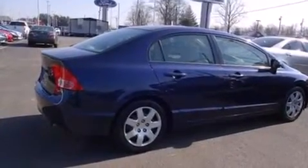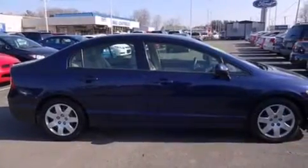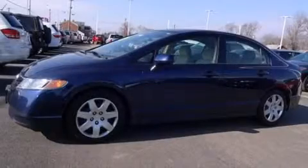With an EPA estimated rating of 40 miles per gallon on the highway, it's easy to see how you can save. Call or visit us right now and arrange your test drive today.